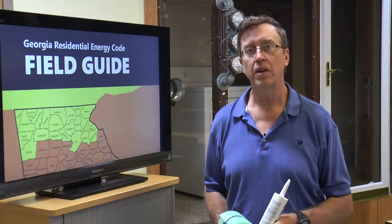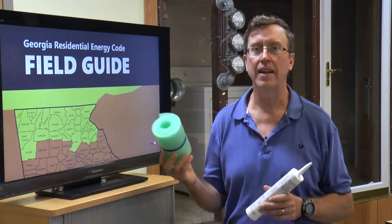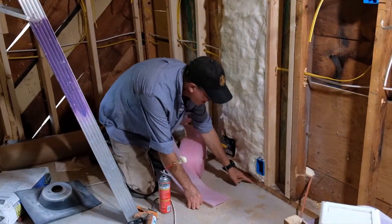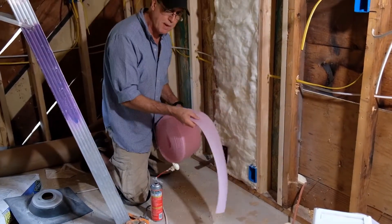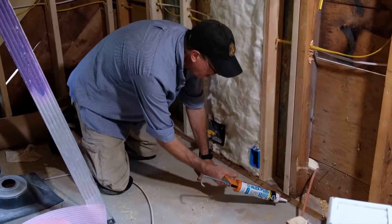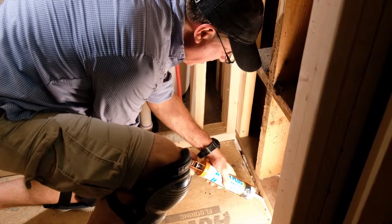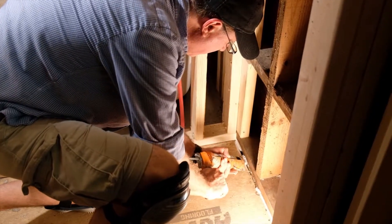Bottom plates may be air sealed to the slab or subfloor using caulk, adhesive, or gasketing material. To seal the bottom plate to the subfloor or to the slab, we'll use either a gasketing material — which of course has to be installed during construction — or you can run a bead of caulk along the inside edge of the bottom plate. Here you can see caulk being added at the gap between the subfloor and the bottom plate.